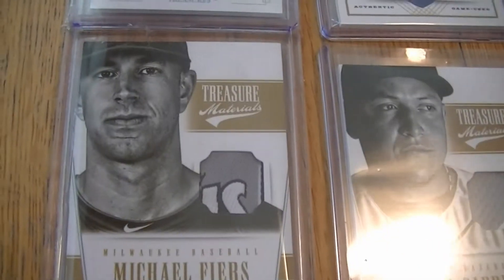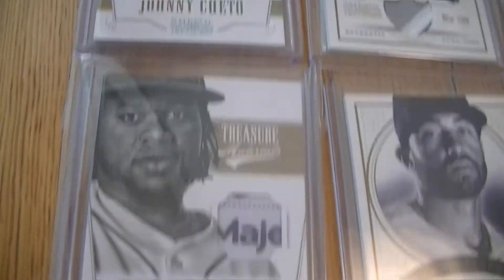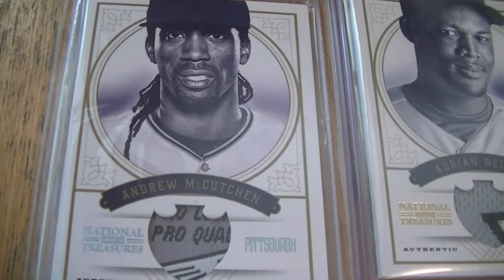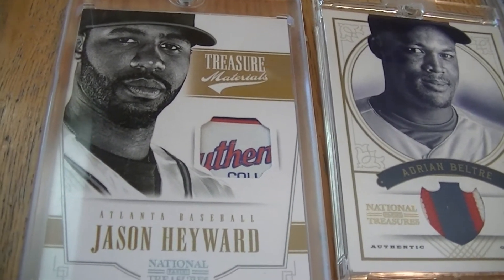Now the patches I have: Michael Fiers. I have two Johnny Cuetos. One Siriano. Nice McCutchen. And the last tag I have is Jason Heyward.